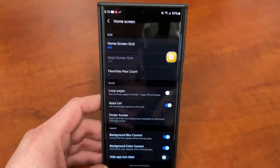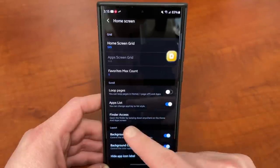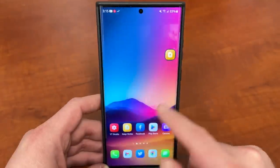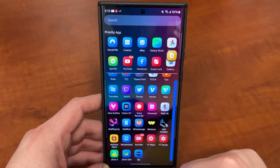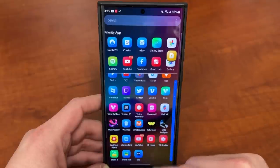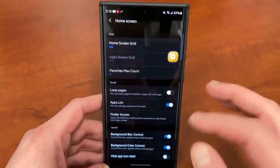If you go into the home screen option, the one feature that I use that everyone always asks about is the apps list. This allows you to change your app drawer to a vertical scrolling app drawer instead of the horizontal scrolling app drawer that Samsung has on by default. I personally love this — it's one of my favorite things about using HomeUp, and it's something that people always ask about in my videos.